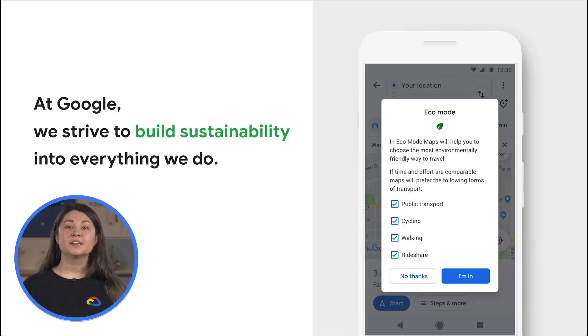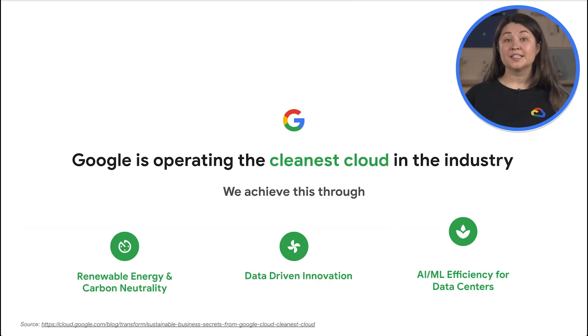At Google, we strive to build sustainability into everything we do — for every Googler, every user, every product, every partner, and every community — from product design to manufacturing and supply chain operations. Google is working to deliver the tools and technologies that provide the data and insights for more sustainable decision making. As of the beginning of 2023, Google is operating the cleanest cloud in the world, enabling businesses that choose to build with Google to benefit from that commitment.